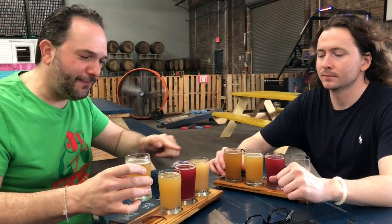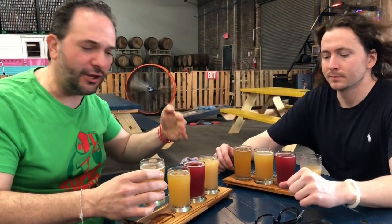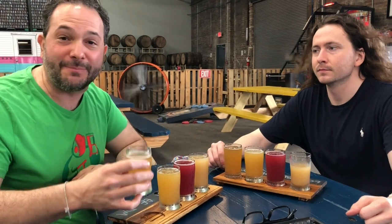That's a great problem to have, man. I have a beautiful flight here. Look at these gorgeous colors — we got goses, we got tart beers, we got hoppy beers.